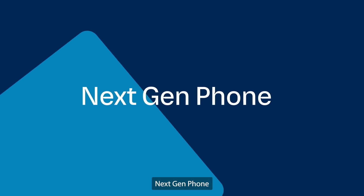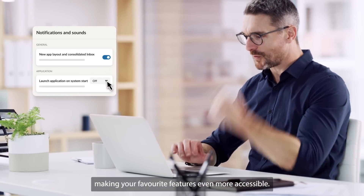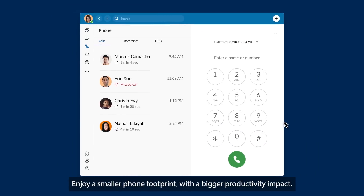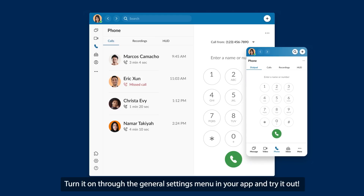Next Gen Phone. Based on your feedback, we've refreshed the app interface, making your favorite features even more accessible. Enjoy a smaller phone footprint with a bigger productivity impact. Turn it on through the General Settings menu in your app and try it out.